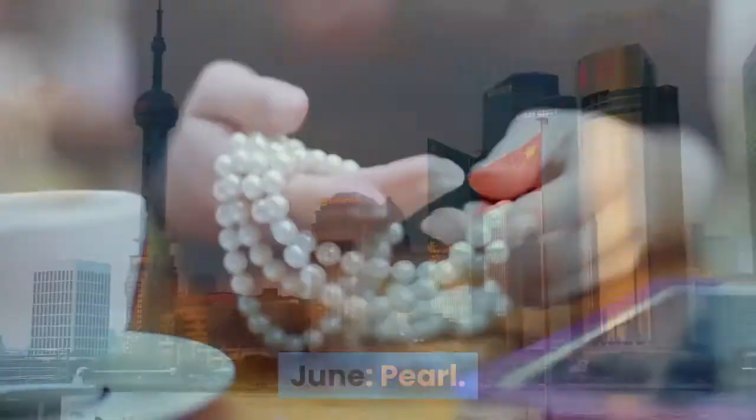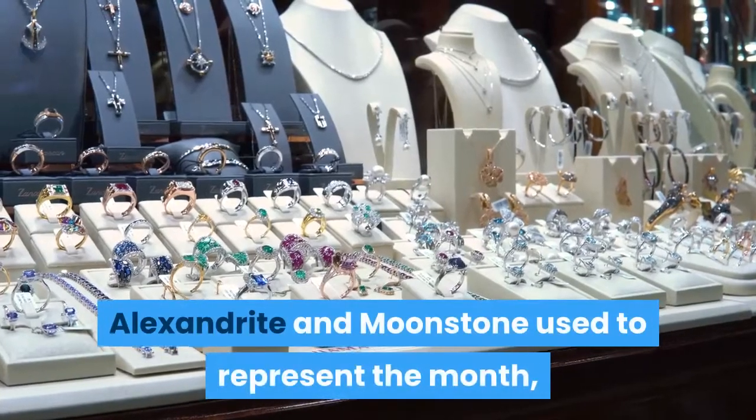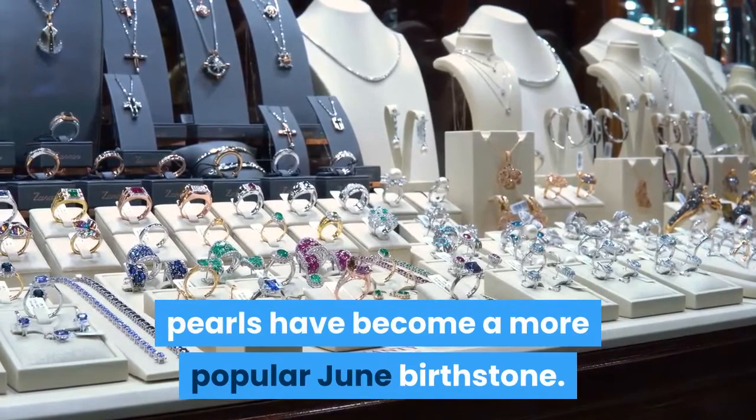June: Pearl. Pearls typically represent June, although the alexandrite and moonstone are also connected to the month. Alexandrite and moonstone used to represent the month, but because of their increasing rarity, pearls have become a more popular June birthstone.